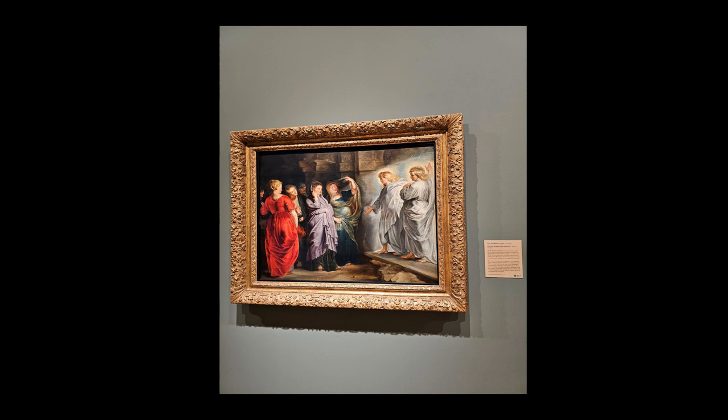Rubens is known for his dynamic composition, and the use of line is essential in guiding the viewer's eyes through the painting. In this work, the lines created by the figures' gestures and the angles of the architectural elements lead to the center where the story unfolds. The curved lines of the women's postures and the angels' outstretched arms create a sense of movement and urgency, fitting for a scene depicting this biblical event. The lines not only define the forms but also contribute to the narrative tension, emphasizing the emotional intensity of the scene.